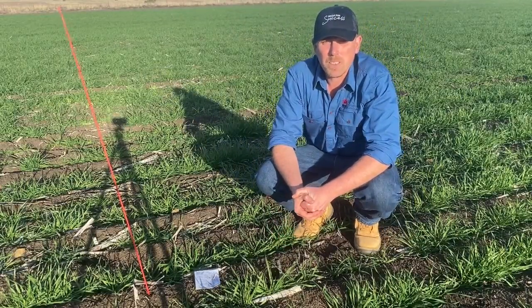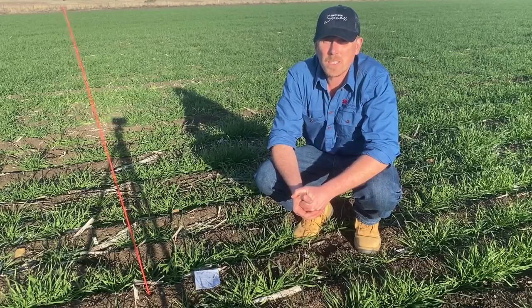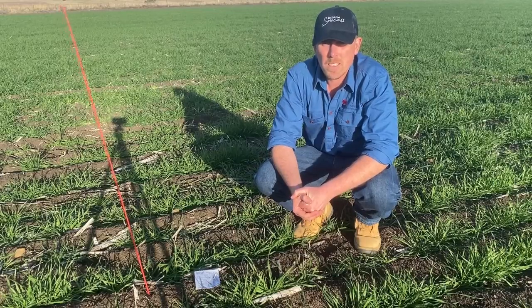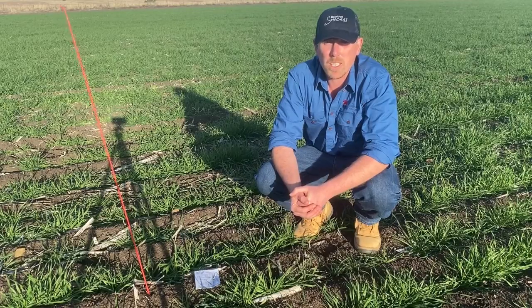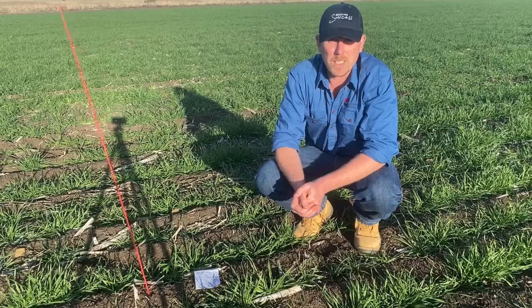G'day, my name's Callum Thompson from Central West Local Land Services. Today I'm out in a paddock just north of Mandorin putting out some mouse cards. This is a paddock that's next to some old sorghum stubble that was hit pretty hard with mice last year, and we're just interested to see when mice start to move into these paddocks.